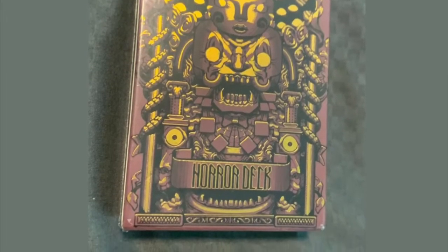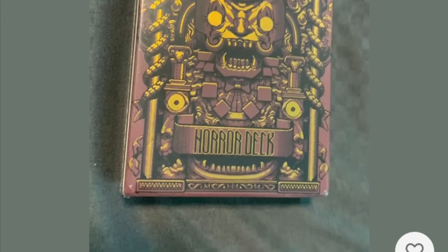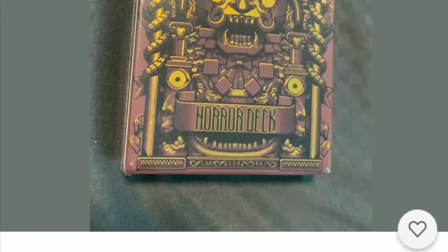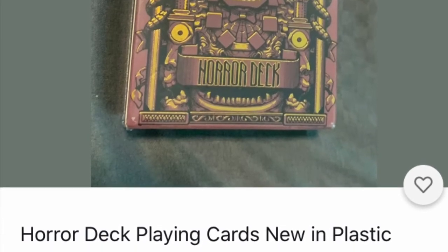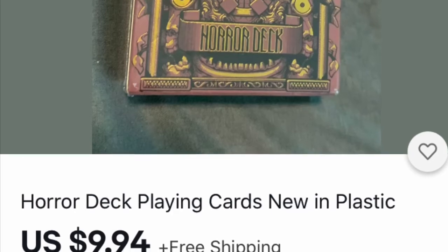How about playing cards to put in a stocking stuffer? This is a horror deck — I'm not sure what that means because it's not open, but I bet it's kind of scary. If you have a horror fan and you like to give them something different for Christmas, try a horror deck.